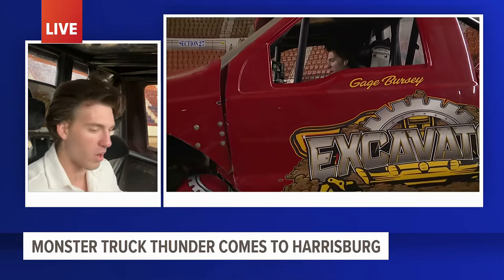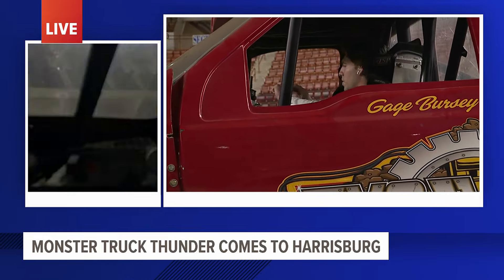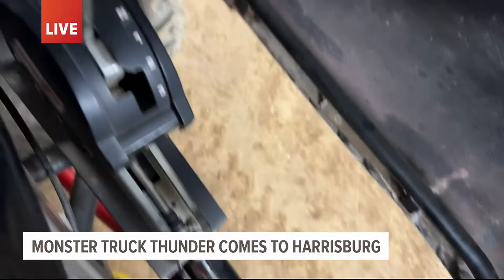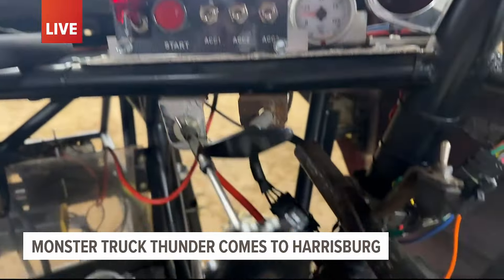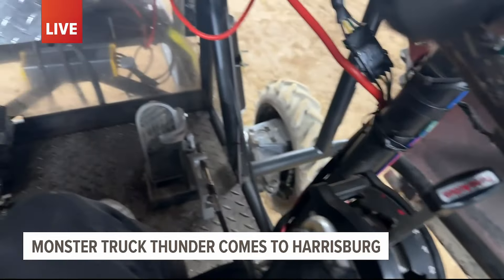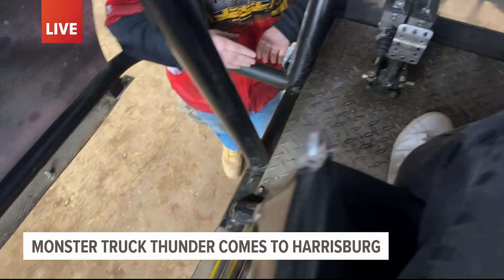It's pretty spacious. You have all your devices here — some of the gauges here and the start button here. You think this thing is enclosed, but on the side you can actually see the ground. Gage, what is that for? That's so we can see a lot better, especially when doing wheelies. We can look through the floorboard and almost anticipate where the truck's at and what the truck's doing. It helps us out a lot.